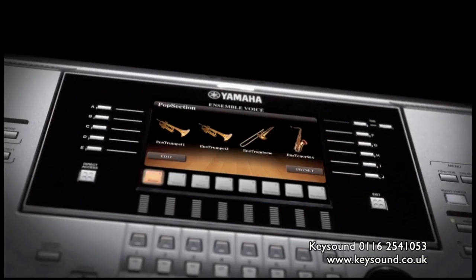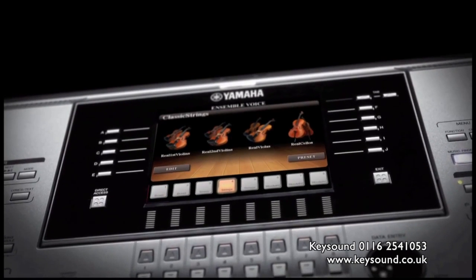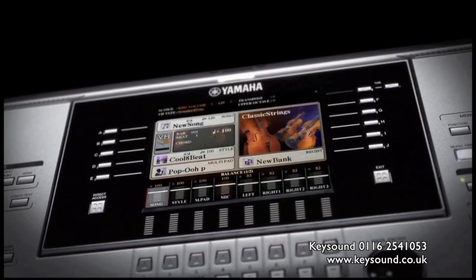The ensemble feature elegantly and transparently assigns individual instruments within, say, a brass or string section to their appropriate register.